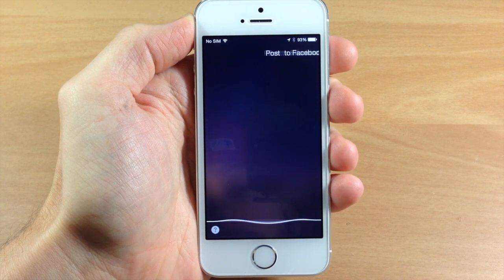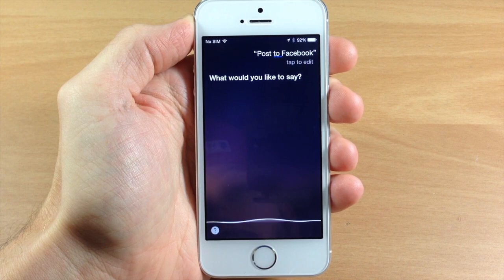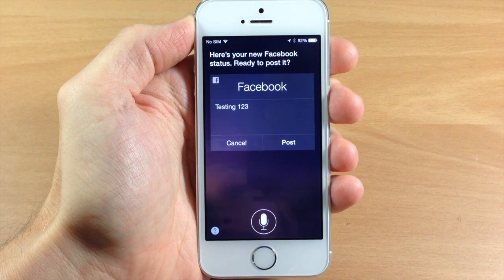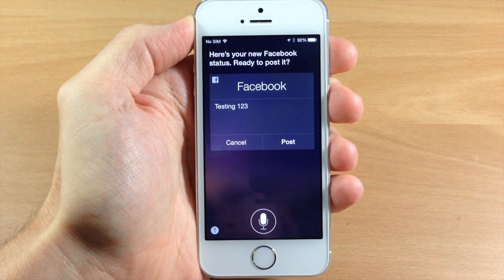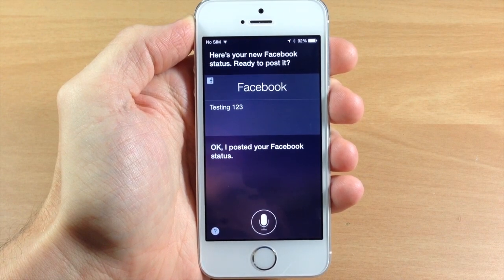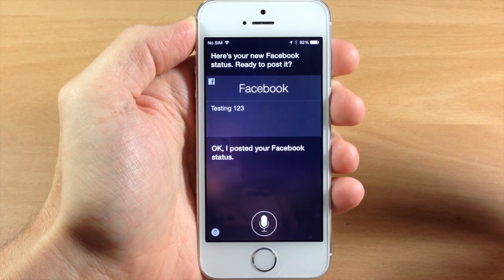Post to Facebook. Testing one two three. So we're just going to tap post right here, and then it posts the Facebook status directly from the lock screen without unlocking the device.